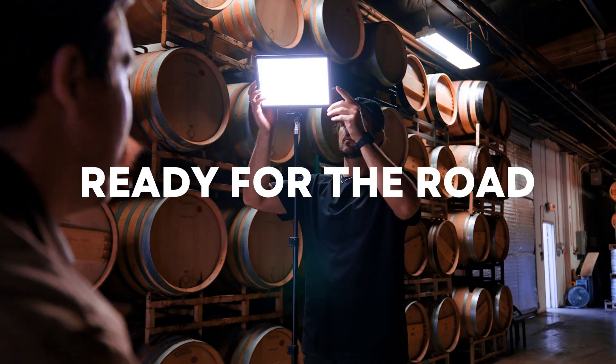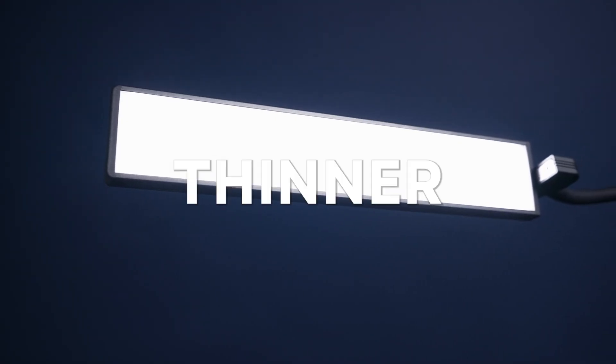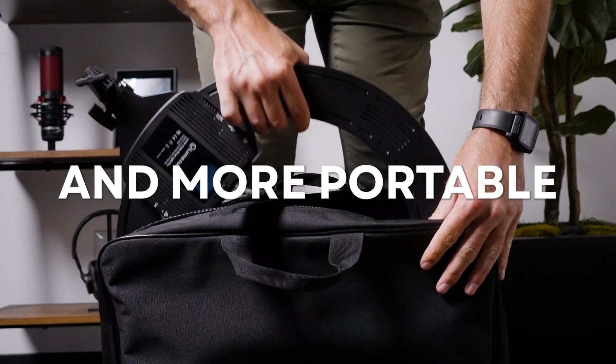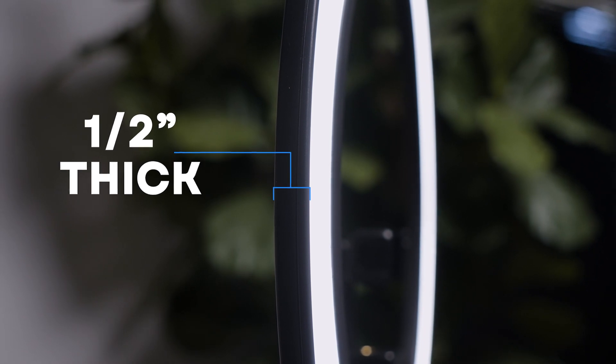At Lume Cube, we pride ourselves on making products that are lightweight, portable, and ready for the road without jeopardizing quality. Edge-lit products help you do just that. Due to the nature of the LEDs, we can make products thinner, sleeker, and more portable than ever, resulting in a Ring Light Pro that is only half an inch thick.